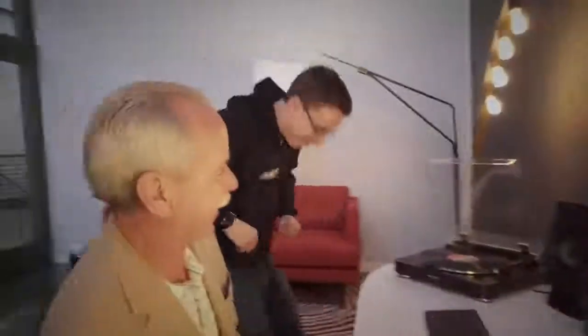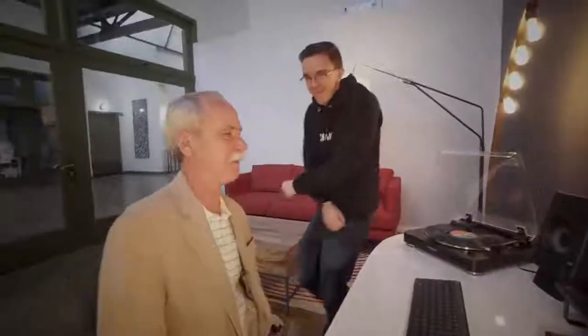You may have remembered a few other videos we've done together, and back by popular demand is my dad. So Dad, you watch a lot of video on your phone. I sure do, sure do.